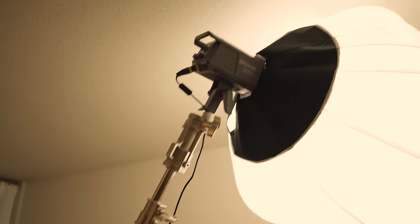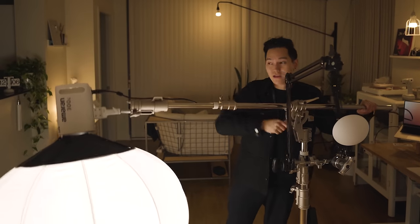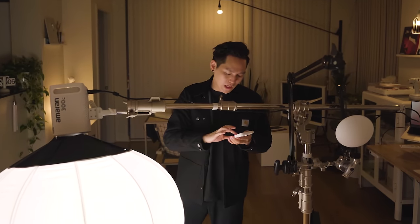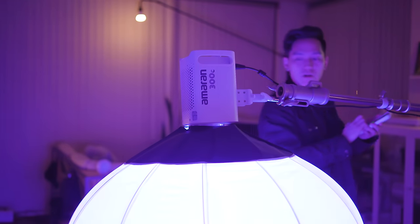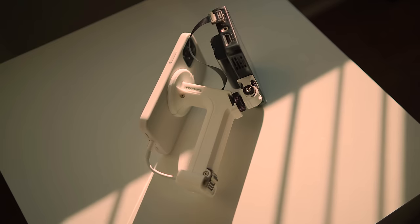Last year I was using a 200x on Cameron, but since I started partnering with Amaran they upgraded me to a 300C. Not only is the 300C brighter, but it's also capable of putting out beautifully vibrant colors.